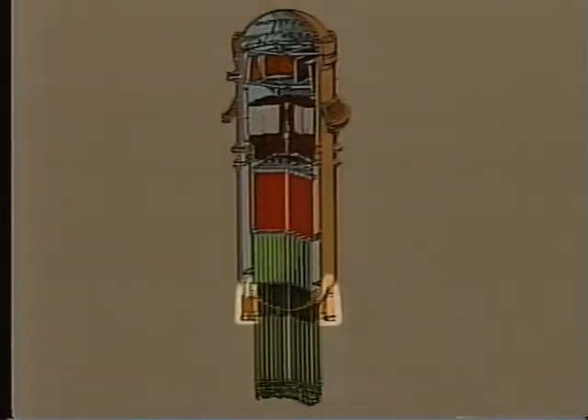Control rods are used to regulate the reactor. Under normal conditions, the reactor is regulated by these water pumps. The faster the water flows through the reactor, the more power is produced by the uranium fuel rods.